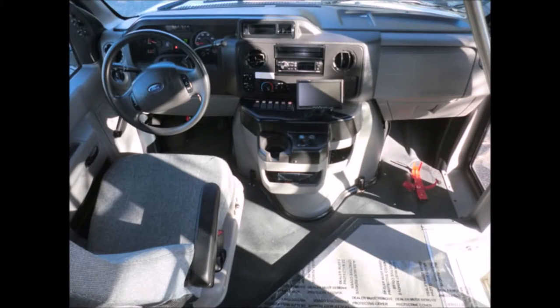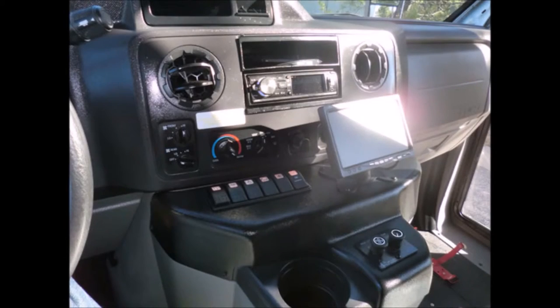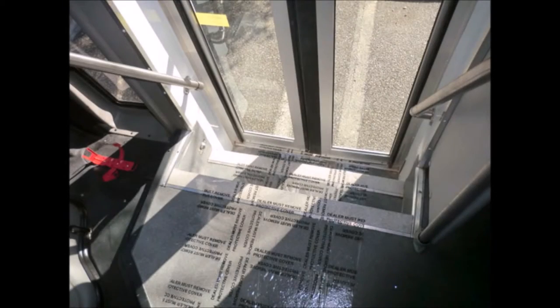This vehicle is ready to go — test drives welcome. The fully adjustable electronic Recaro driver's seat provides the driver with complete comfort on long trips. Also featured: AM/FM stereo with remote and speakers throughout, and stainless steel entrance rails.